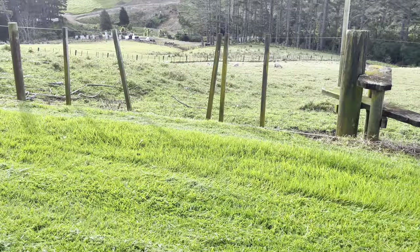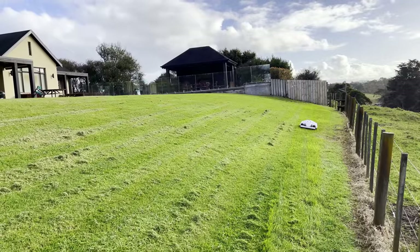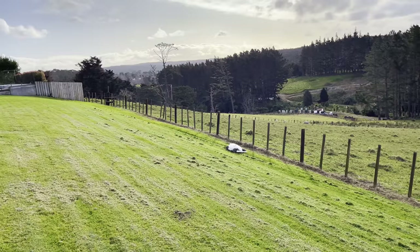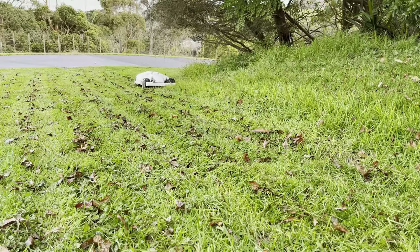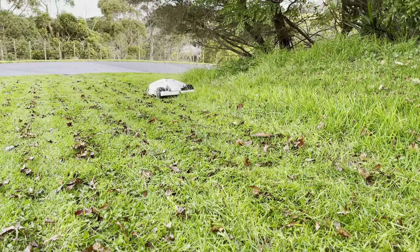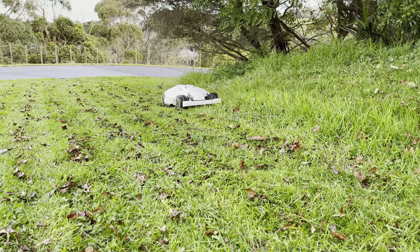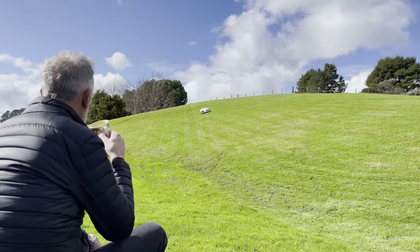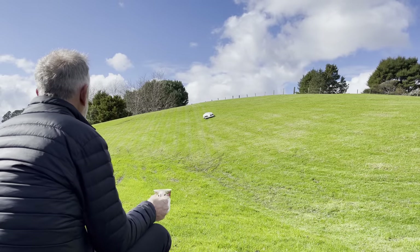Despite the conditions, the lawn was starting to look rather impressive after its first pass. Long clippings like this are bad for the health of the grass, however in future runs it will only be shaving off a few days' growth at a time. These small clippings don't choke the grass, and quickly compost, essentially fertilising the lawn with each mow.